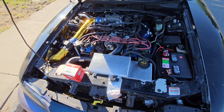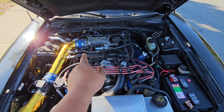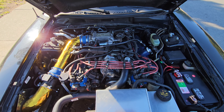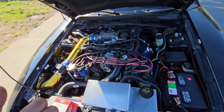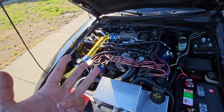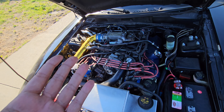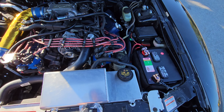I replaced both the throttle position sensor and the idle air control valve and it fixed the problem. So if you're having that problem, do all four things in order: check your vacuum leaks, clean the throttle body, then replace the throttle position sensor and the idle air control valve.